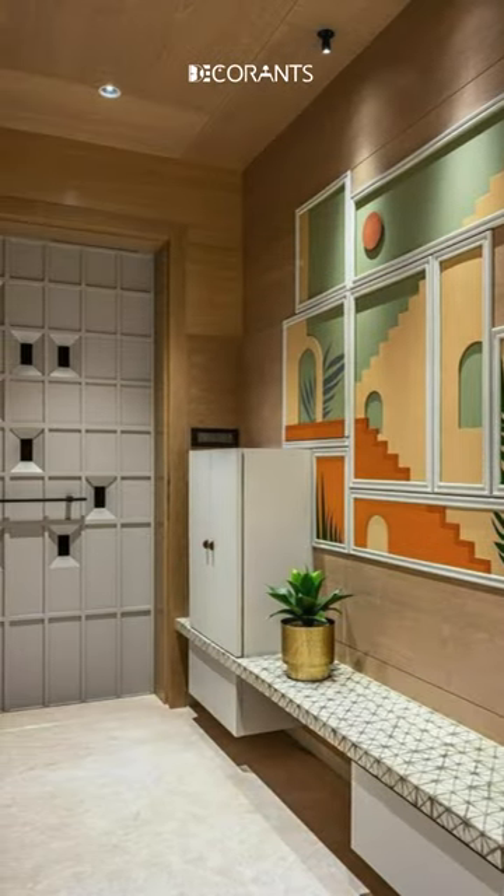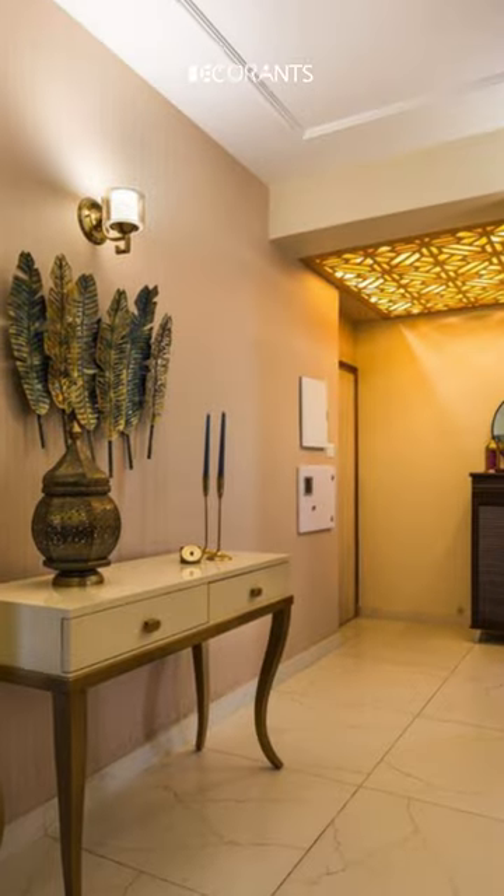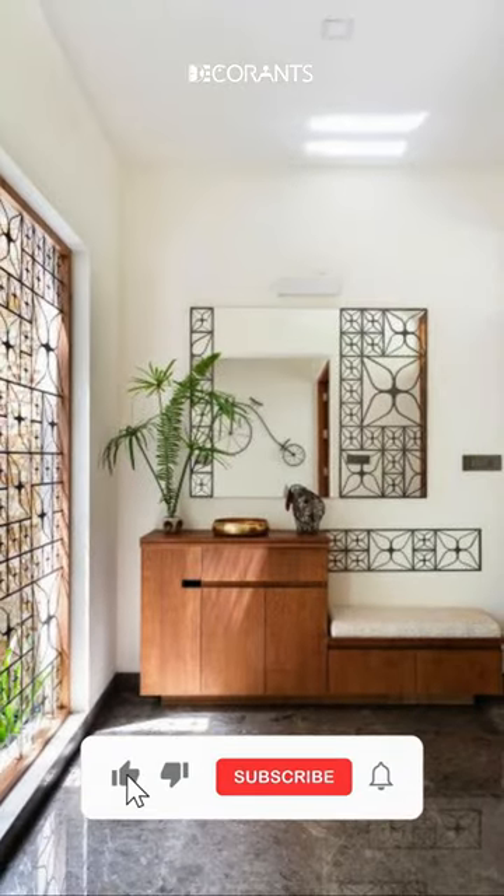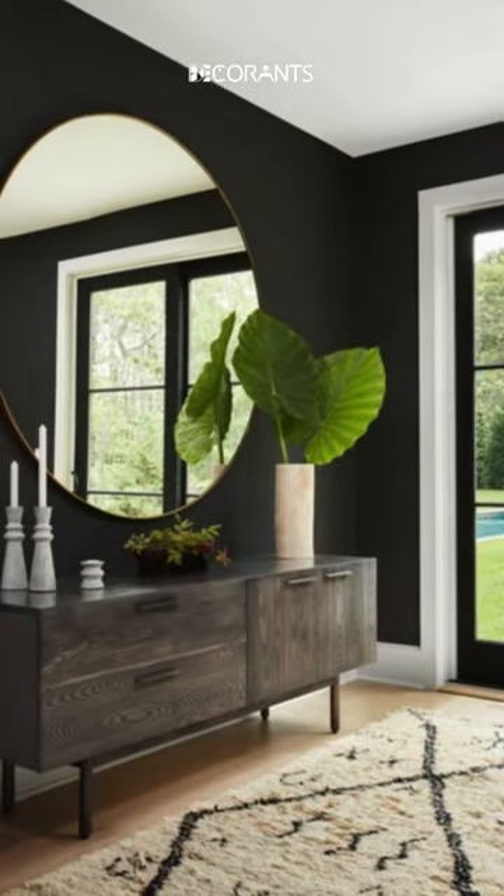But how do you create a stunning entryway that showcases your style and welcomes your guests? What are the latest trends and ideas for modern entryway design? How can you make your entryway more functional and organized? These are some of the questions that we will answer in this video.